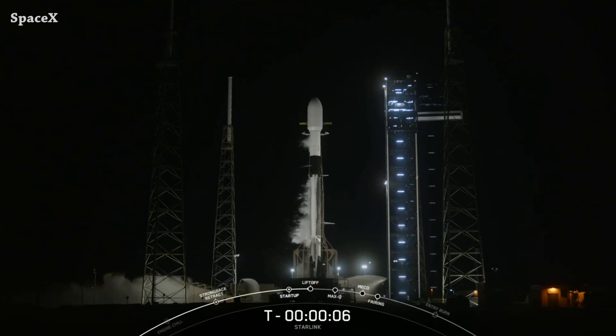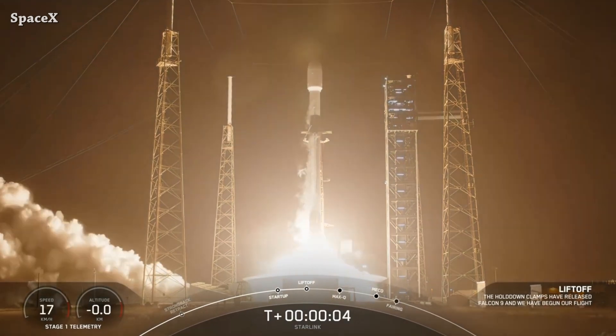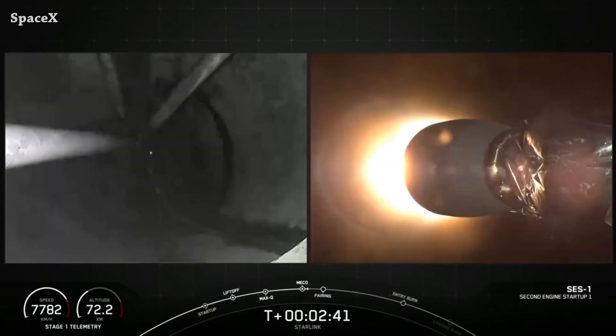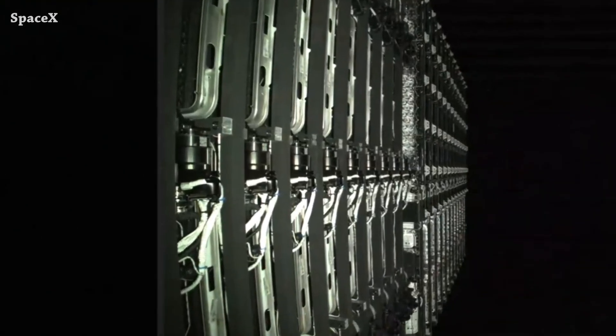Welcome to Starbase Pink, this is your daily space and SpaceX news. A Falcon 9 rocket launched from Space Launch Complex 40 carrying 23 Starlink satellites — this is lift-off. We have stage separation and second stage Merlin Vacuum engine ignition, and we have fairing separation. We can also see the 12 satellites with direct-to-cell connectivity.